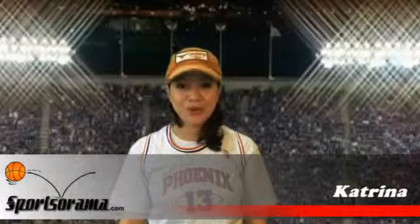Hello and welcome to another review. This is Katrina from Sportsarama. Are you a huge fan of Chris Kamen or the New Orleans Hornets and currently looking for a sports store, fan shop, or an NBA store that offers apparel,